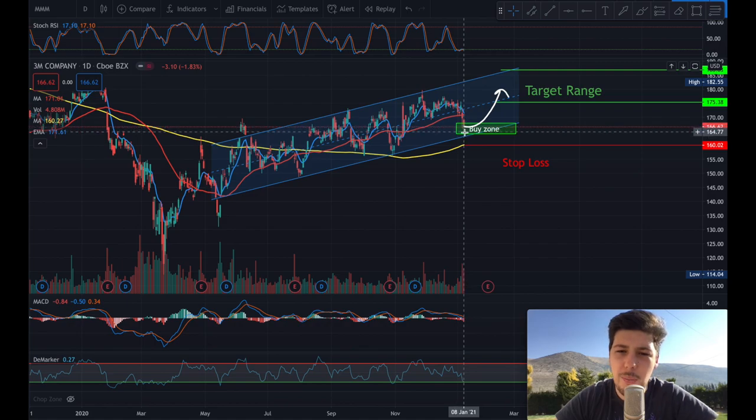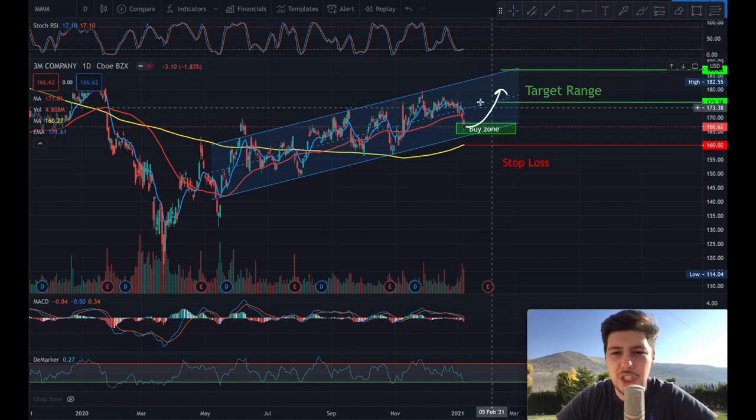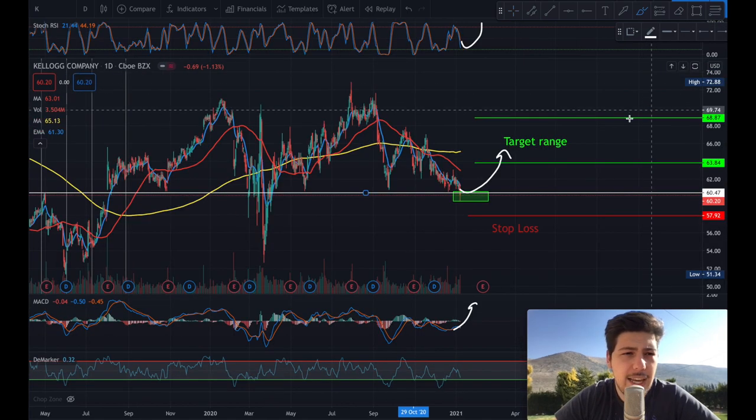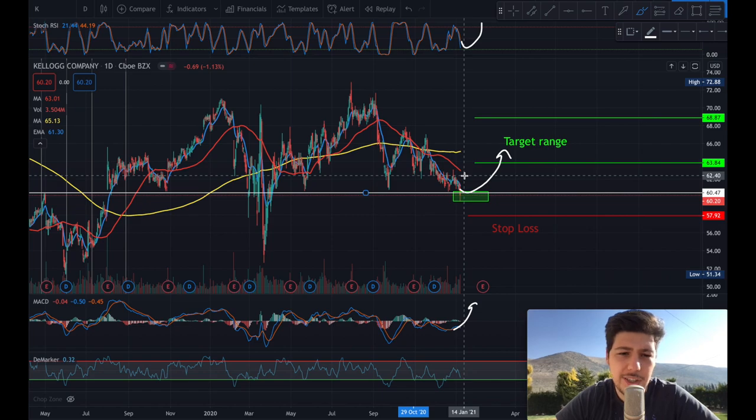With 3M company, we bought the dip in the chatroom and I expect a bounce back to the high of the channel. This is our buy zone and I expect a move from the buy zone to this target range. If it doesn't work in our favor, we cut losses around the $106 area.